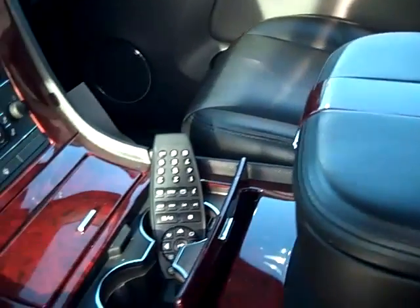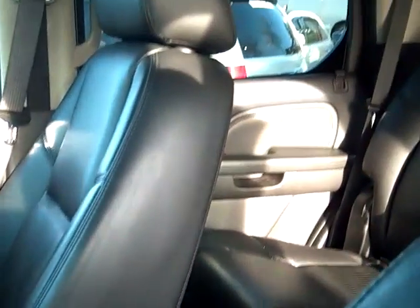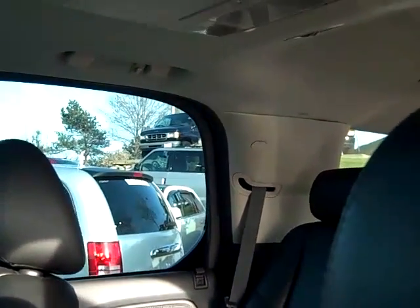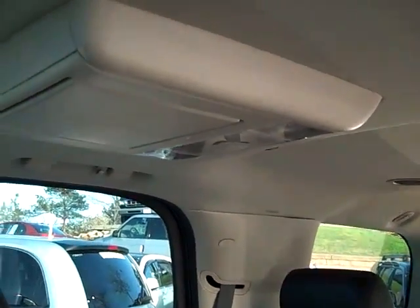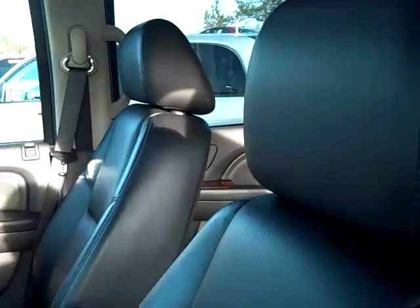It's got the DVD system, mounted in the back between the seats. This has got dark charcoal interior leather. The DVD system is right here with the Game Boy at the bottom — you can plug in different things.